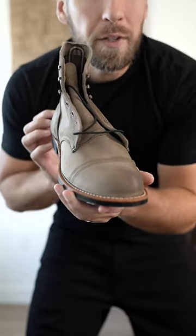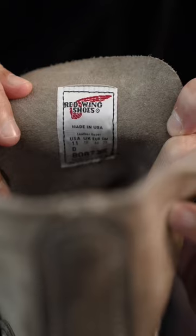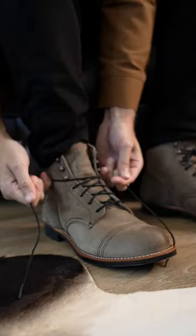I just got these new boots from Red Wing, so let's put together an outfit. These boots are the classic Iron Ranger in a new slate gray color.